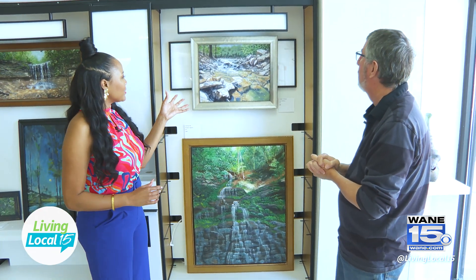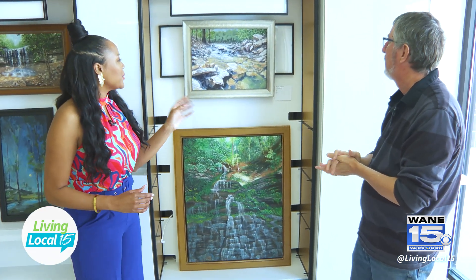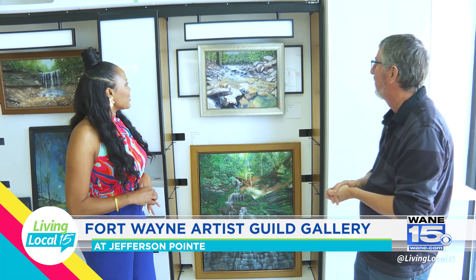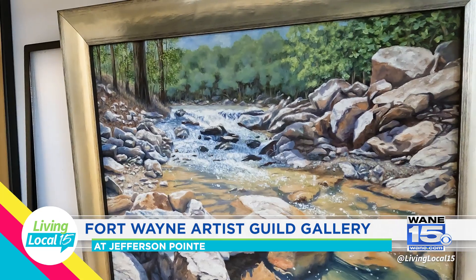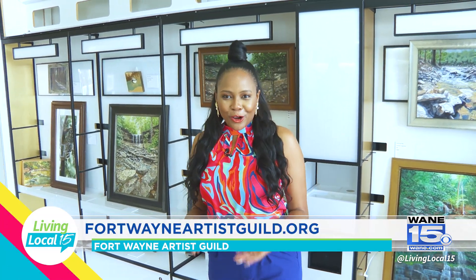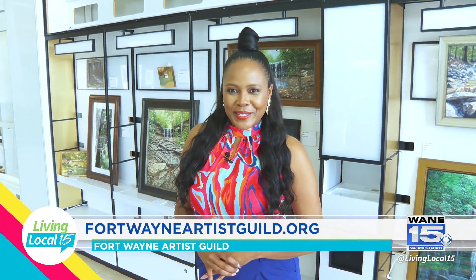It was featured in the Hoosier Salon annual exhibit last year down at the Indiana State Museum. I really love how it pops — I feel like the water is splashing out of the frame. That is so awesome. People can come here and check out your artwork and also purchase it. Absolutely. Thank you so much, Sam. You all can check out all of the artwork and the featured artist here at the Fort Wayne Artists Guild — we'll have their website listed below.